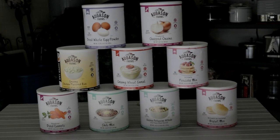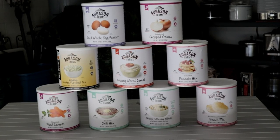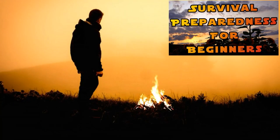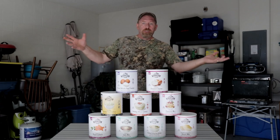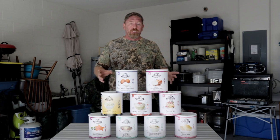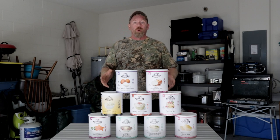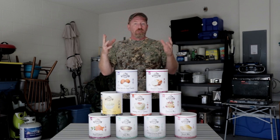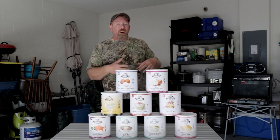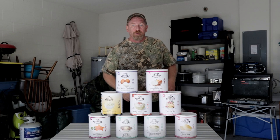Hey guys, guess what? It's Amazon Prime Days and Augason Farms is on sale. Welcome back to Survival Preparedness for Beginners. You all should know about these sales and capitalize on what's going on right now in the marketplace — everybody's having huge sales like their Black Friday and Christmas sales. All these big corporations are hurting and you can save some money while doing it.